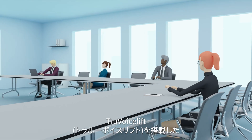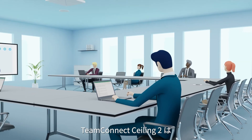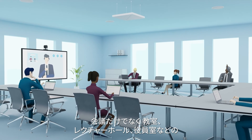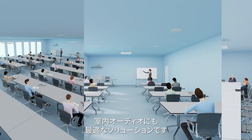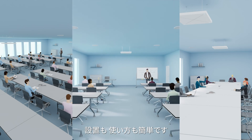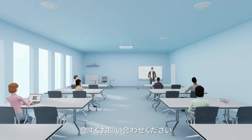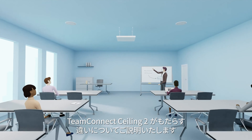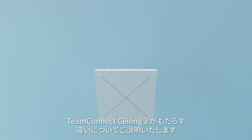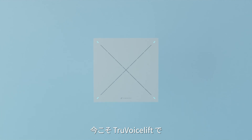With the addition of True Voice Lift, Team Connect Ceiling 2 is the best solution for both conferencing and now in-room audio for classrooms, lecture halls, boardrooms, and more. Easy to install and easy to integrate. Get in contact with us now and let us help you understand the difference Team Connect Ceiling 2 can make for you. Hear better with True Voice Lift.